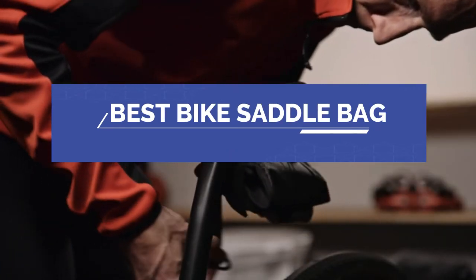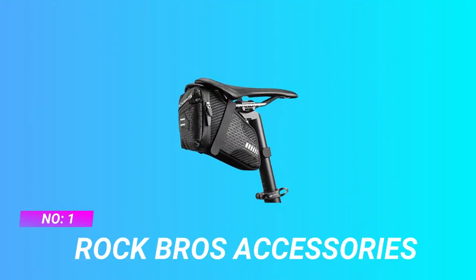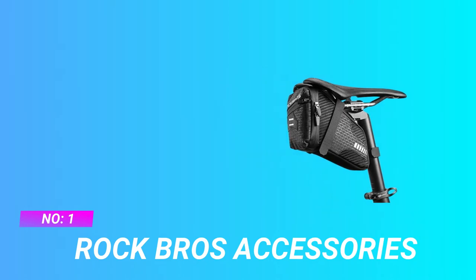Best Bike Saddle Bag. Number 1: Rock Brothers Accessories Bike Saddle Bag.